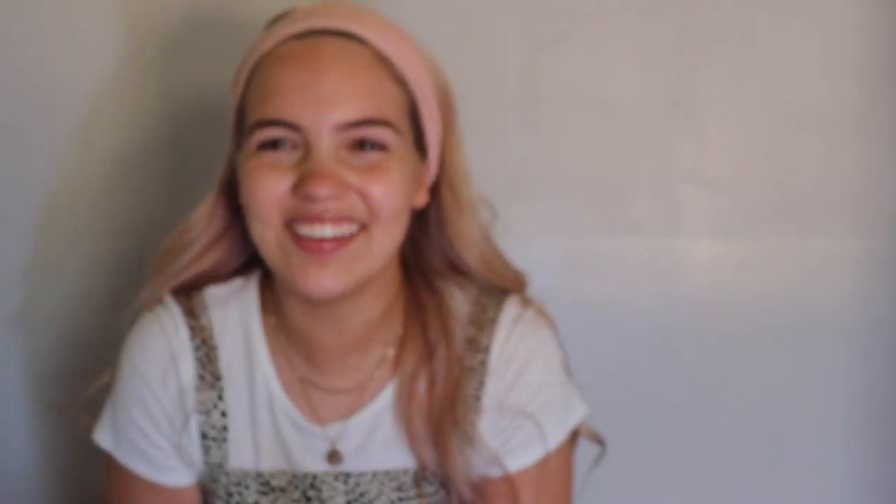The first thing I'm gonna do is put on some moisturizer — I use the Cetaphil moisturizing lotion. Then I use eye cream. I actually got the one I use in an Ipsy bag and it's almost done, but I think I'm gonna get another one because I really like it. I think it's called Purlisse. It says it hydrates intensely, firms, brightens, and decreases puffiness.